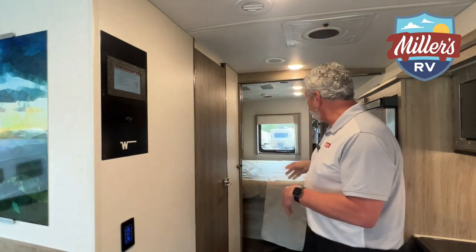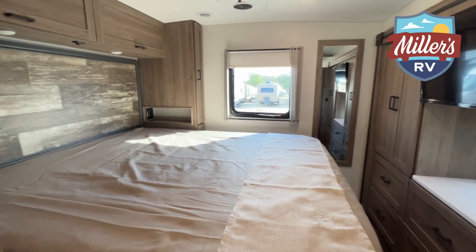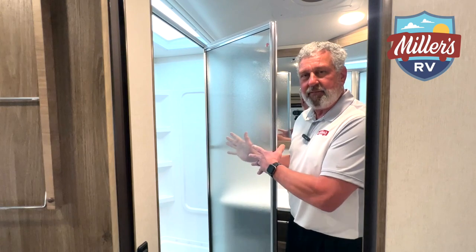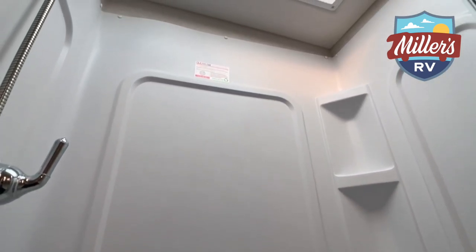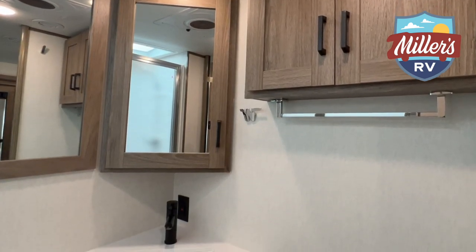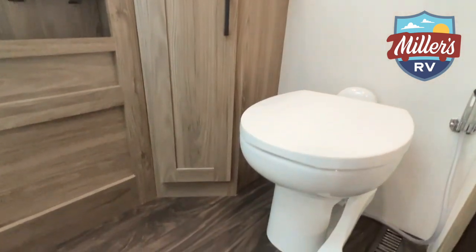Moving a little further back, we opted for the king bed on this coach instead of the queen, so you have more sleeping area back here. There's also a second flat-screen TV in the bedroom. In the bathroom, you have the glass door package all the way around, and it is a full walk-in shower — big enough for two adults or two or three small children. You have a single lever faucet in here just like in the kitchen, which is a little bit nicer and less maintenance than two handles. There's also a foot flush toilet with a sprayer built in.